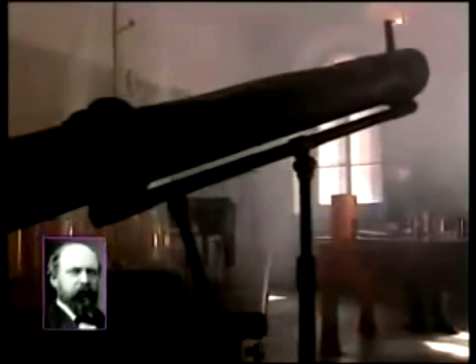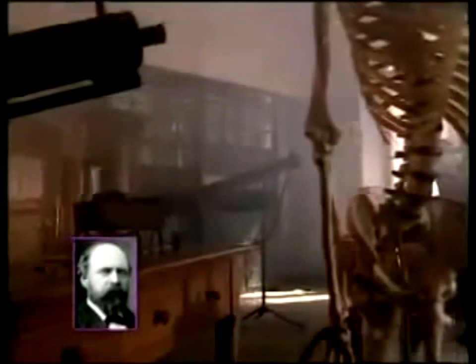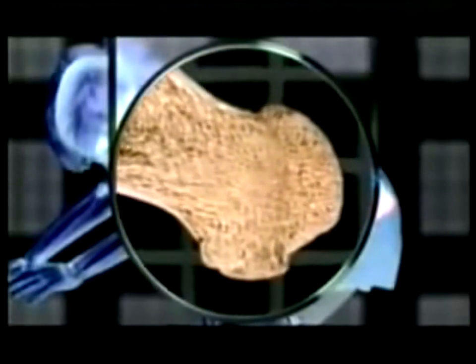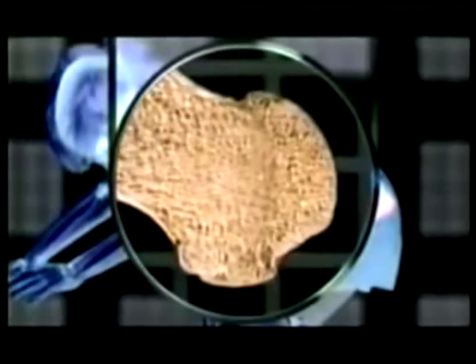The anatomist Hermann von Mayer, studying the human skeleton in the early 1850s, realized something rather interesting. In an upright position, the thigh bone was capable of bearing a one-ton weight. And the bone was made up of tiny interconnected struts, like a cage.